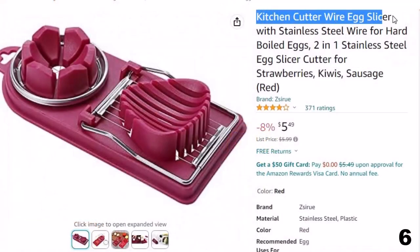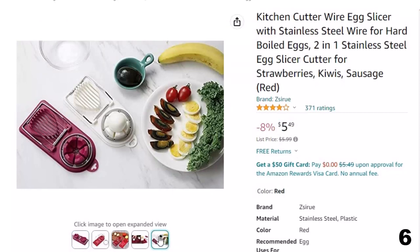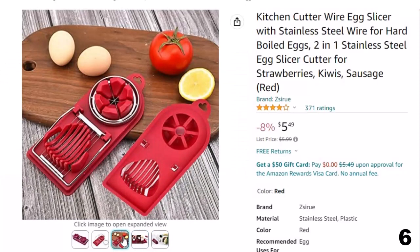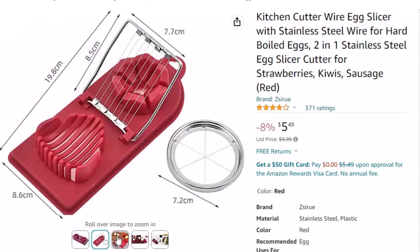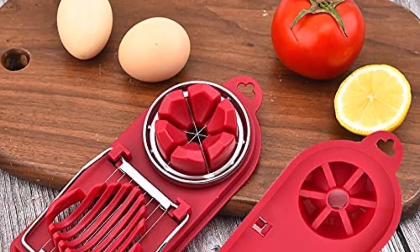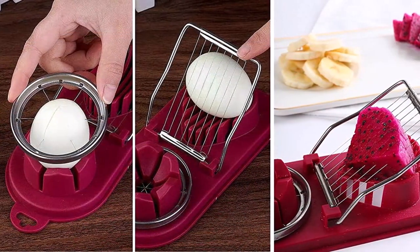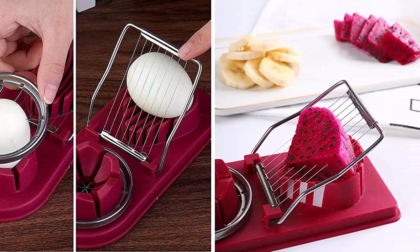Number 6: Kitchen Cutter Wire Egg Slicer. This egg slicer is here with an 8% price off — now you can get it at around $6. Made with high-quality stainless steel wires and durable plastic, it resists heat up to 230°F. The holder cradles the egg in two directions for round or oblong slices, and is also perfect for other soft fruit such as strawberries and kiwis. Dishwasher safe and easy to clean. Zyru 24/7 worry-free customer service is always ready. One user noted: they bought it to slice shelled hard-boiled eggs — it does the job, but honestly, if they had to do it over, they would have spent a little more money on an egg slicer.